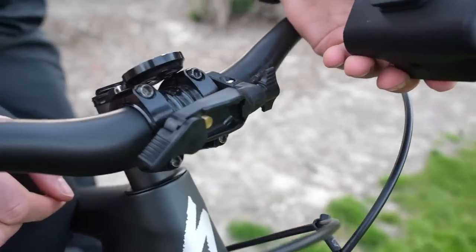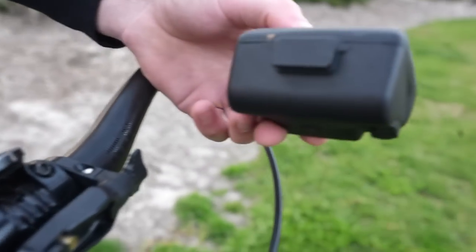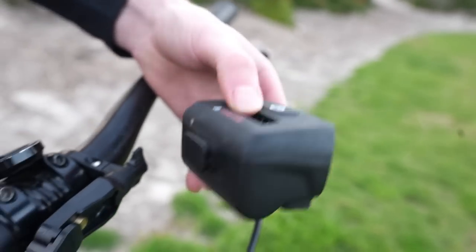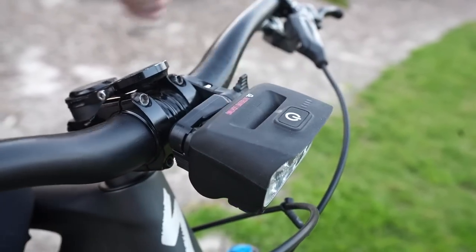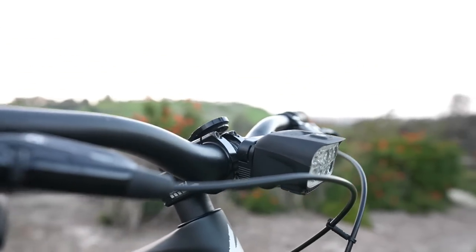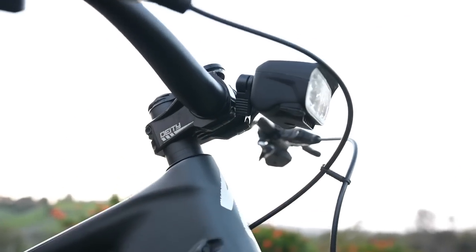The Trail Evo attaches to the handlebar via a 2.5mm screw and fits 31.8 or 35mm handlebars. Shims are also available for narrower bars. Removing the light for charging is as simple as flipping a lever to disengage the cam, and the battery takes around 3-4 hours to reach full charge from completely dead.